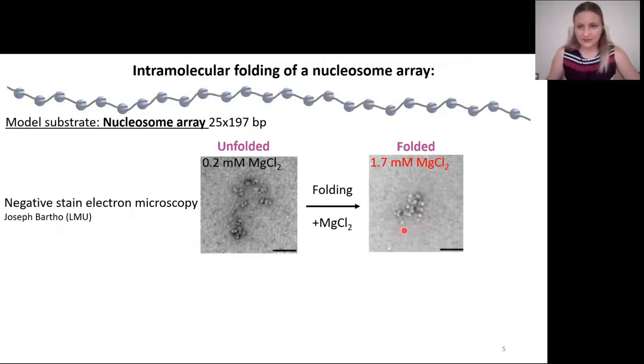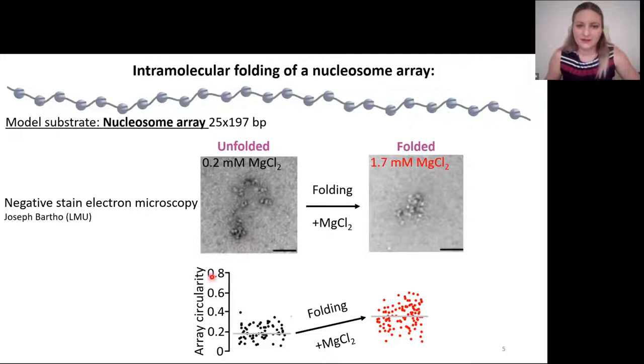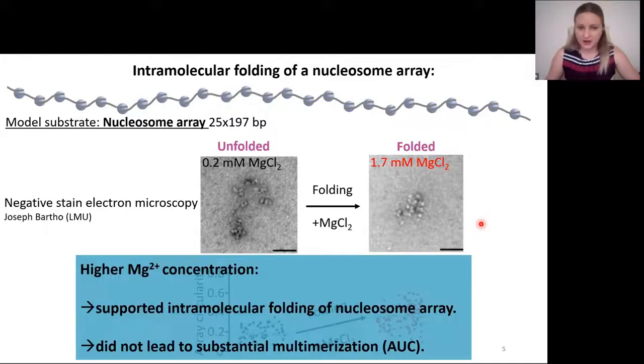This is how it looks under negative stain electron microscopy. With addition of magnesium, the previously extended unfolded array compacts into a folded chromatin structure. The single arrays in both conditions are pretty heterogeneous, so we quantified the array circularity. Indeed, upon folding, you see that the array circularity gets much closer to one, which is consistent with formation of a much more complex structure. Higher magnesium concentration supported intramolecular folding of the nucleosome array and did not lead to substantial multimerization, as we observed by analytical ultracentrifugation.